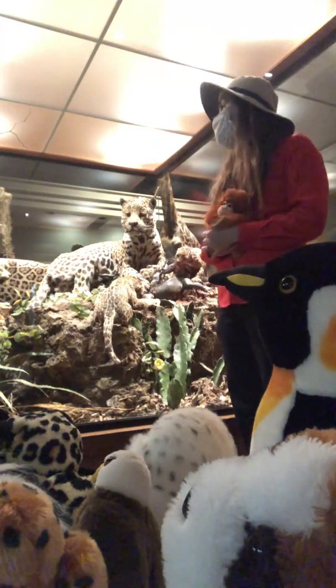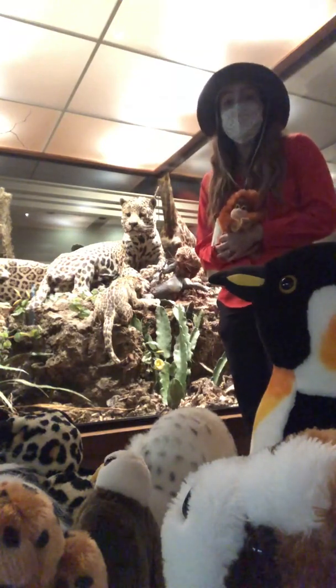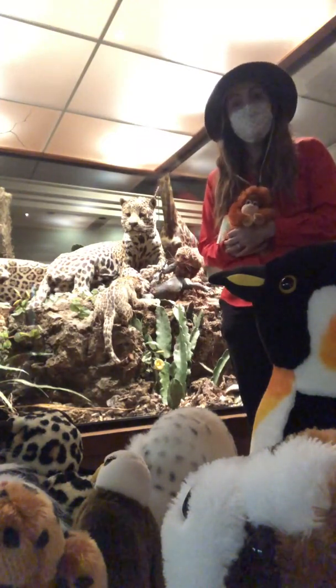The jaguar has a variety of adaptations that make them really suitable to a variety of environments. They can eat a lot of different types of prey items and they can successfully hunt in many different types of habitats.